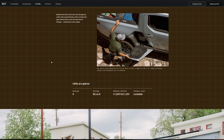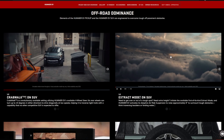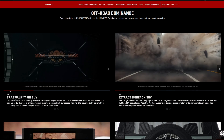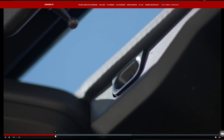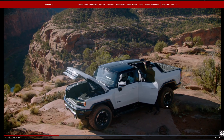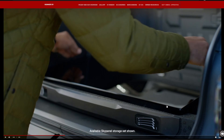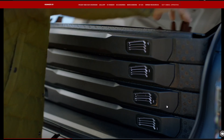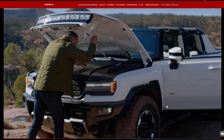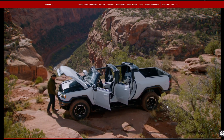The Hummer EV has an absolutely massive 205 kilowatt-hour battery from GM's joint venture with LG, known as Ultium, offering up to about 330 miles of range. You can put about 100 miles back into the battery in 10 minutes on a DC fast charger. It weighs a whopping 9,063 pounds — by far the heaviest truck on this list, largely due to that massive battery. It can tow 7,500 pounds and has a max payload of 1,300 pounds. Unlike the Rivian, you'll buy this at a GMC dealership.